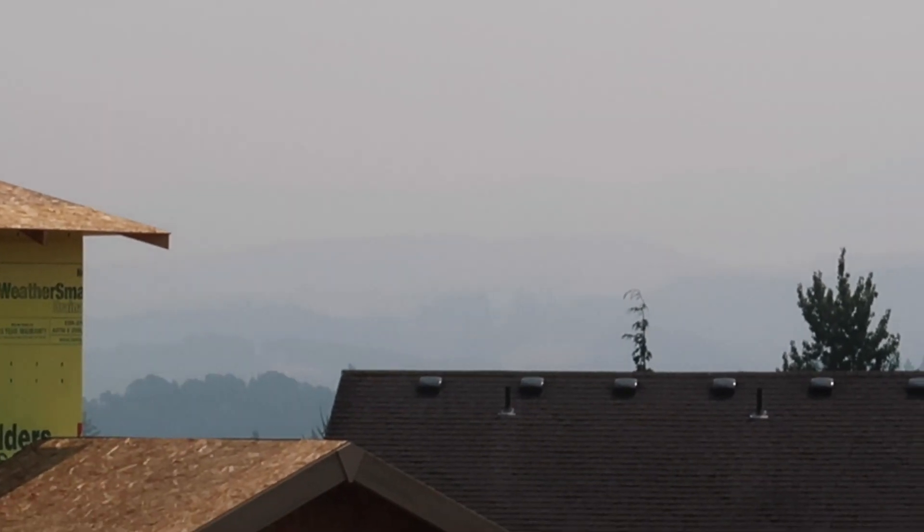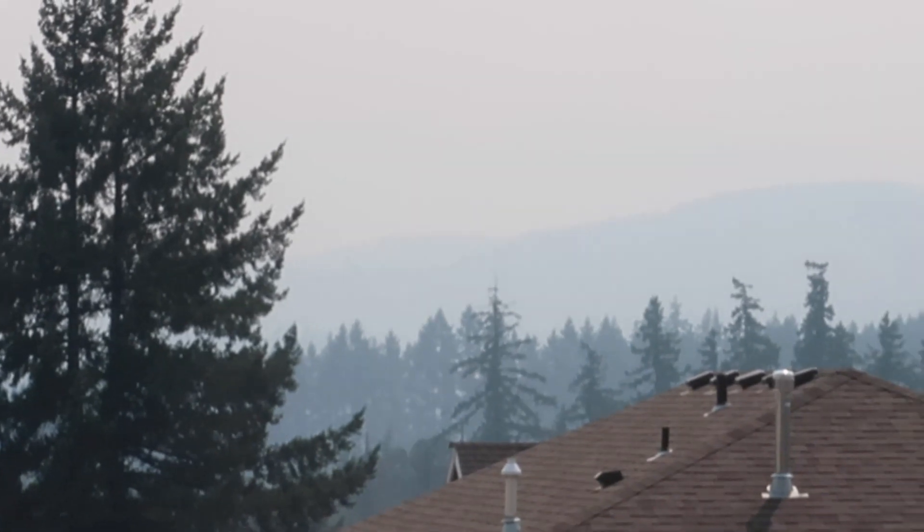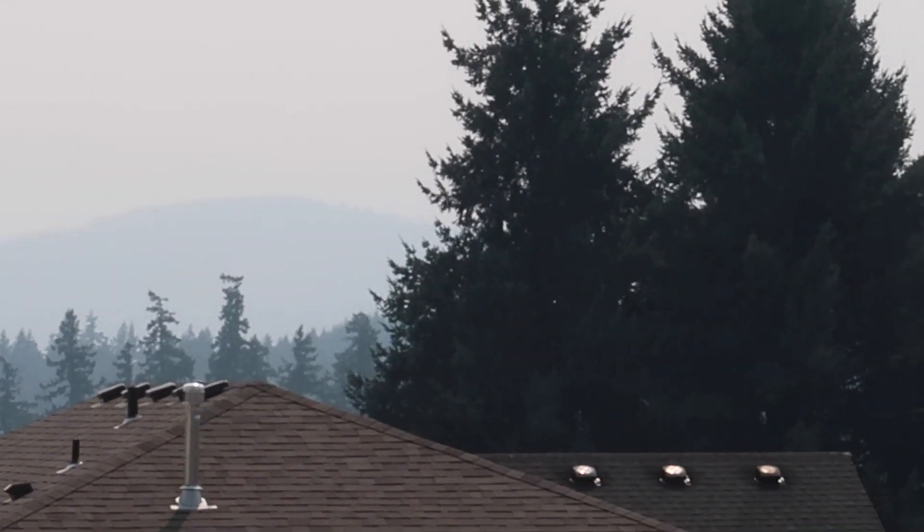Here's kind of a better perspective of how smoky it is out there. You can barely see the hills.